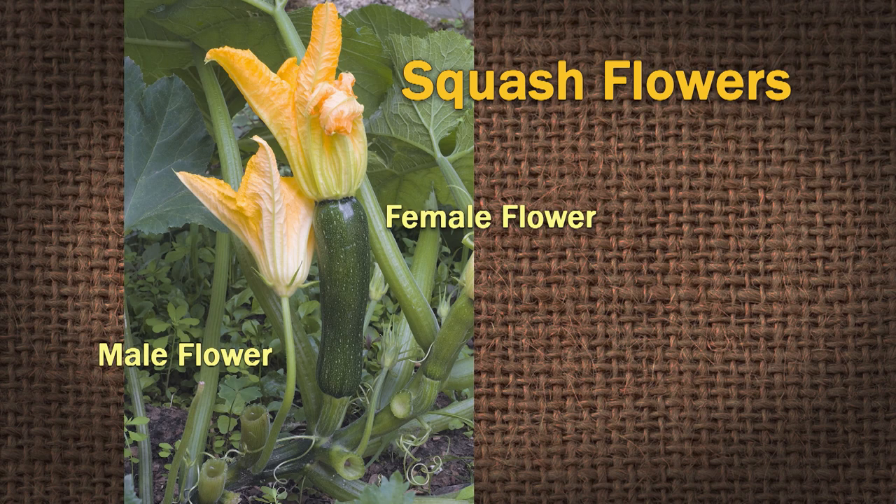Think about squash — squash has male flowers and female flowers. That's why we get questions saying my squash is blooming but I'm not getting any squash. What's probably blooming first are the male flowers. It's true of the whole plant world. There's a term: dioecious — female and male flowers on separate plants. One of the first words I learned in botany. That's why you see red berries on the female and no berries on the male.